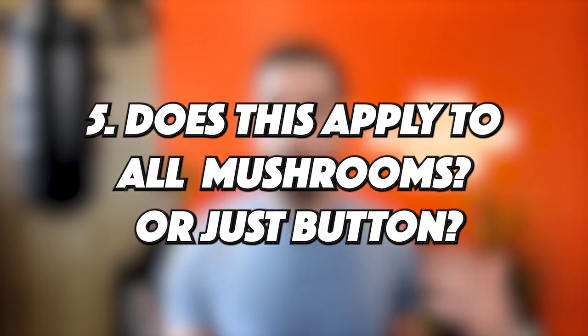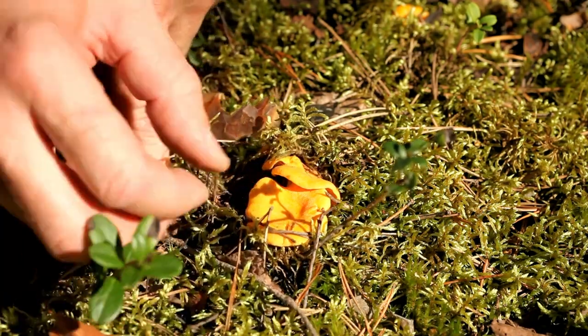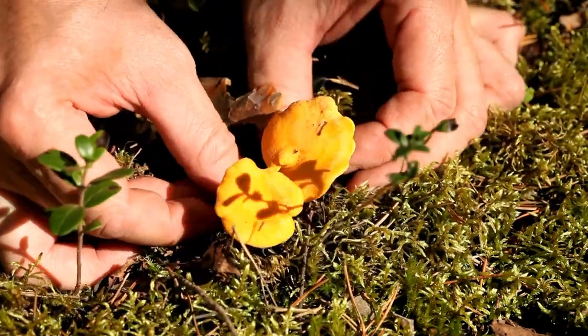The next question: does this apply to all mushrooms or just button mushrooms? It does apply to other mushrooms, but not all. Button mushrooms are Agaricus bisporus, but other mushrooms have this property too. In fact, a lot of this research got kicked off when it was discovered that chanterelle mushrooms had super high levels of vitamin D compared to store-bought buttons — about 30 times more — because they grow in the wild and get much more sun exposure. Chanterelles, oyster mushrooms, shiitake, and porcini mushrooms in particular have shown high levels of vitamin D.